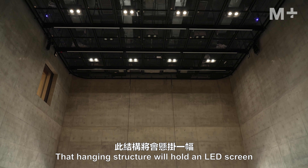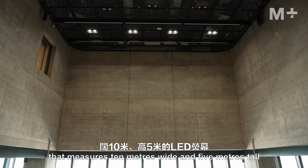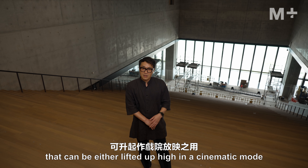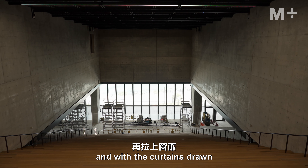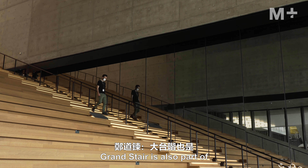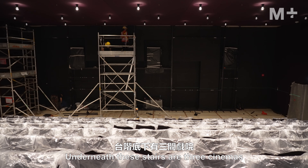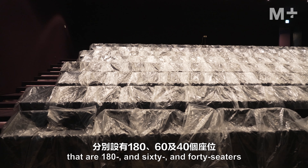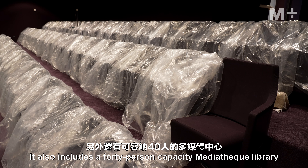That hanging structure will hold an LED screen that measures 10 meters wide and 5 meters tall. It can be either lifted up high in a cinematic mode, or lowered close to floor level. With the curtains drawn, it will create a lecture mode. The grand stair is also part of the larger moving image center. Underneath these stairs are three cinemas: 180, 60, and 40 seaters, and it also includes a 40-person capacity MediaTek library.